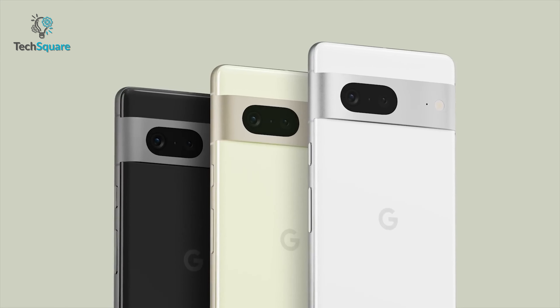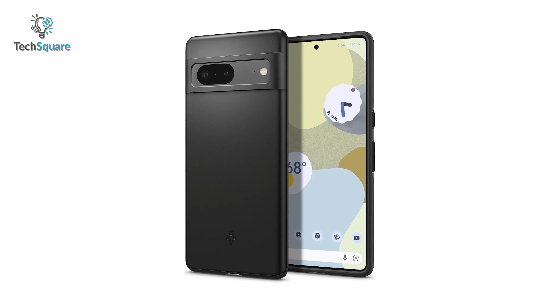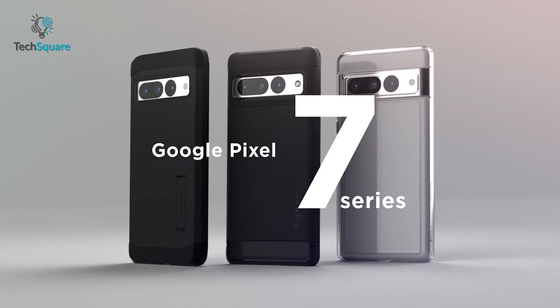The tactile button delivers solid feedback and an easy press. It even feels unnoticeable when you install it on your Pixel 7. Overall, this Pigen Thin Fit is the best way to protect your Pixel 7.